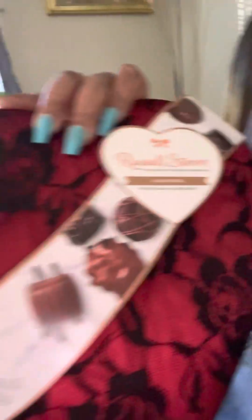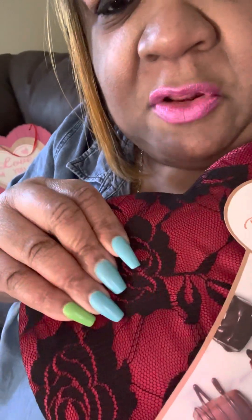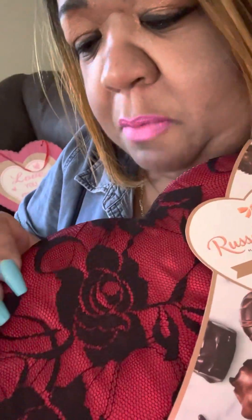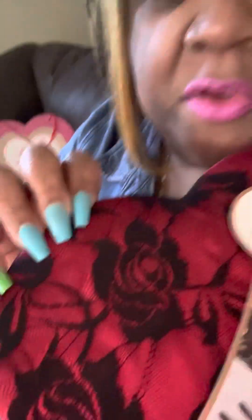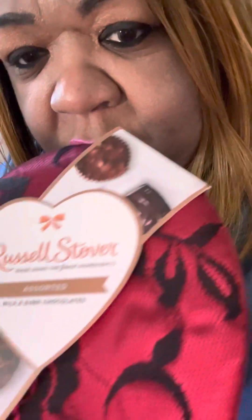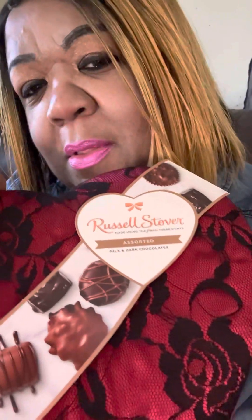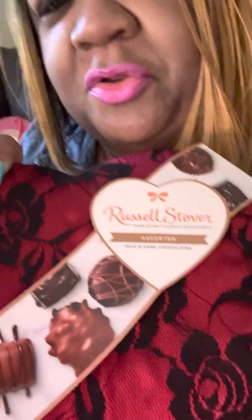Y'all know Russell Stover is the best. Look y'all, this is made like cloth material and lace. It's really soft to the touch — it's like a pillow, that's the best way I can explain it. It's got black roses on it and the roses are made of lace. If y'all look real closely, you can see the lace on this side with the black roses. They're just so cute, and I'm sure the chocolate's gonna be delicious.